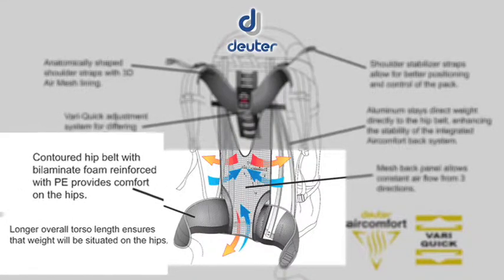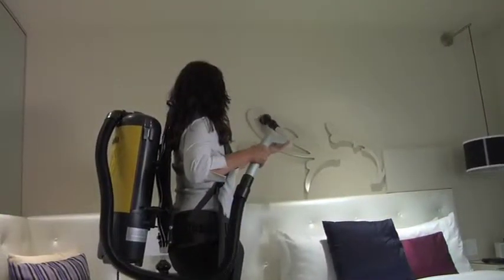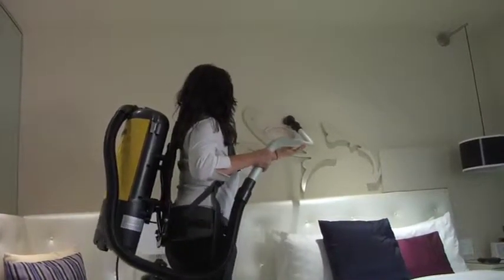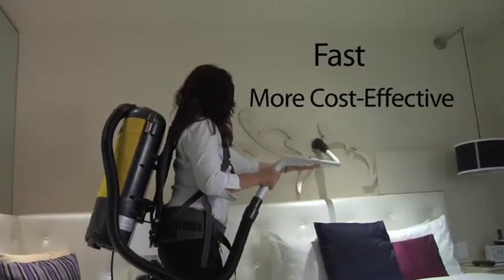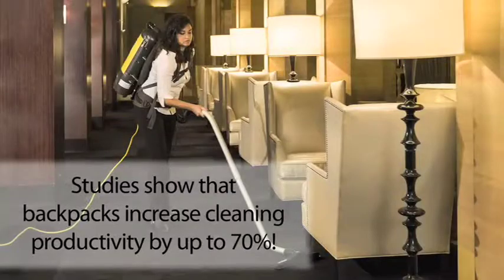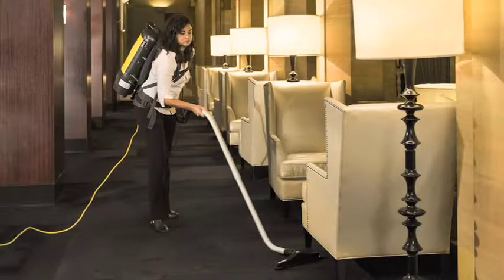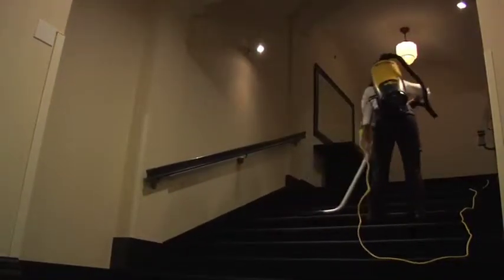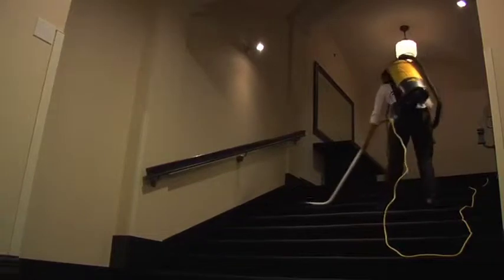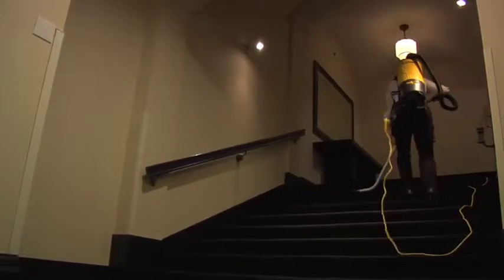Tornado's PacVac 6 and 10 Air Comfort backpack vacuums provide users with a fast and cost-effective alternative to traditional upright vacuums. Designed for performance, superior customizable operator comfort, and increased productivity, these super-quiet units eliminate the need for multiple machines for different surfaces.